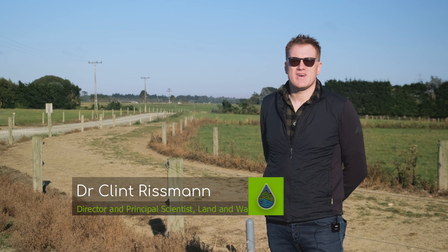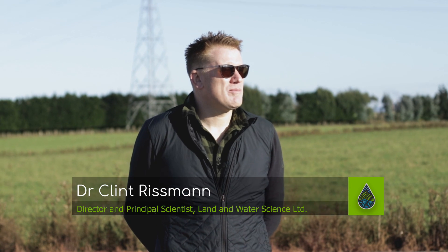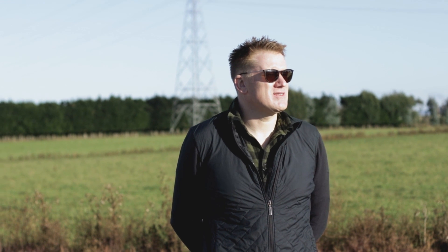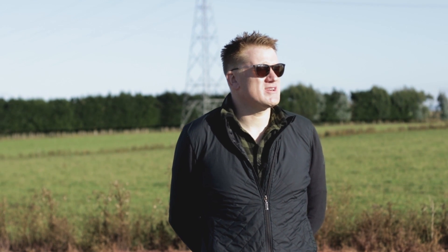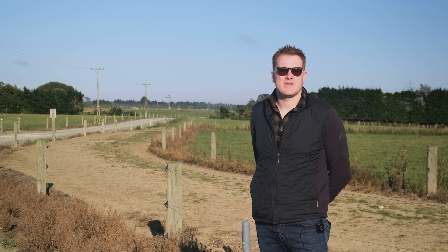My name's Clint Rismond from Land and Water Science. I'm the Principal Scientist and Technical Director. One of our biggest pieces of work that we've been spending quite a bit of time on is physiographics — it's a bit of a mouthful, but basically it's really understanding what's under the hood.